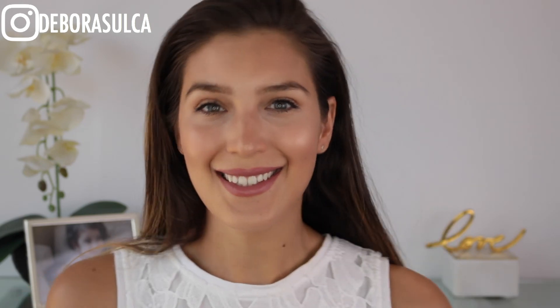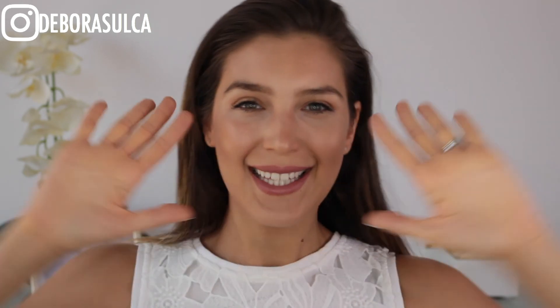And that's how we finish this look. So that's it for my five minutes everyday makeup look. I hope you enjoyed the video and if you did please don't forget to give it a thumbs up and to subscribe to my channel for more. See you on my next one. Thank you for watching. Bye!